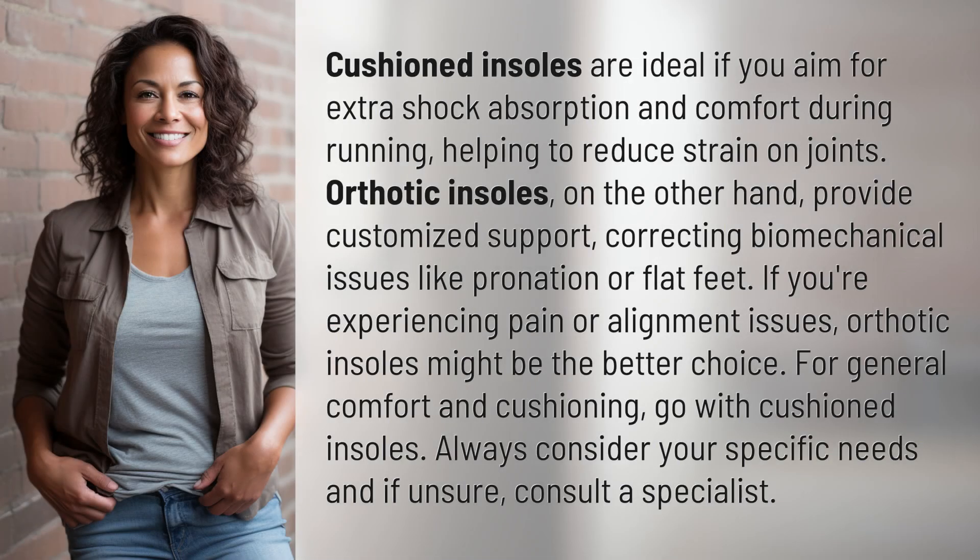Cushioned insoles are ideal if you aim for extra shock absorption and comfort during running, helping to reduce strain on joints. Orthotic insoles, on the other hand, provide customized support, correcting biomechanical issues like pronation or flat feet.